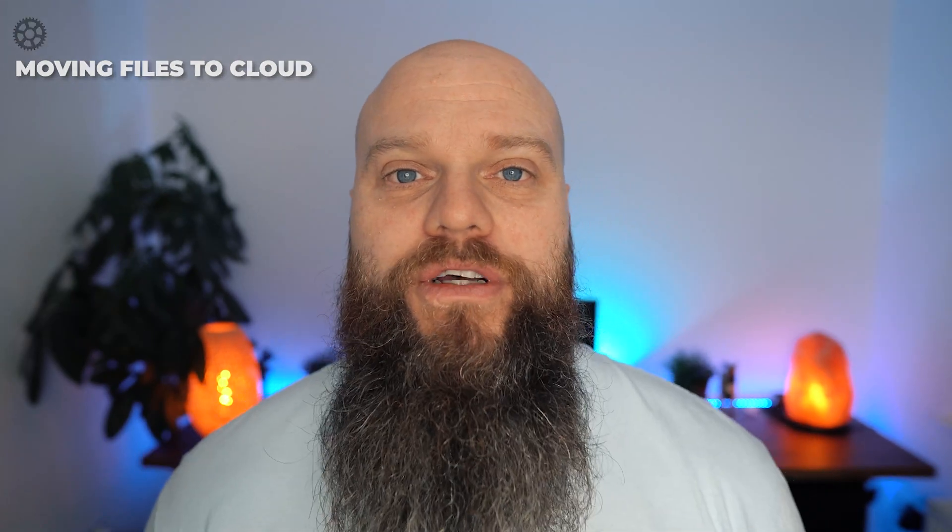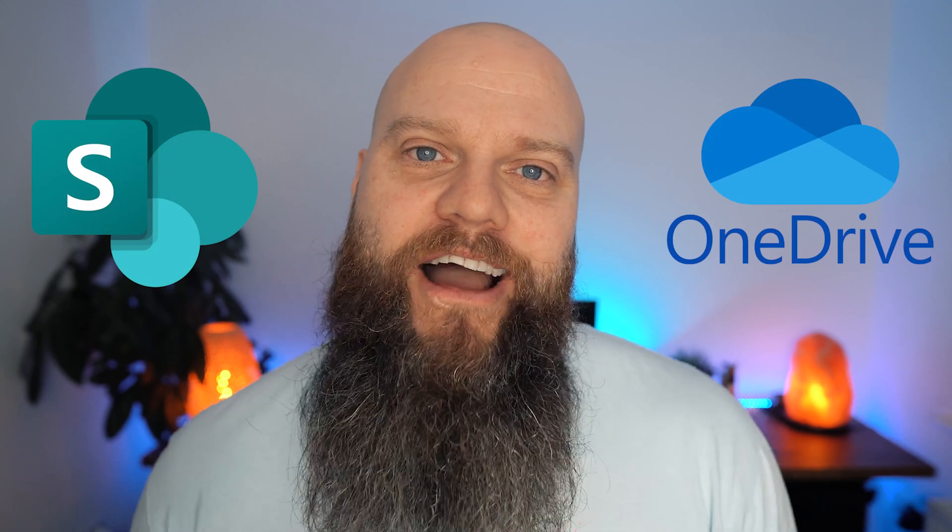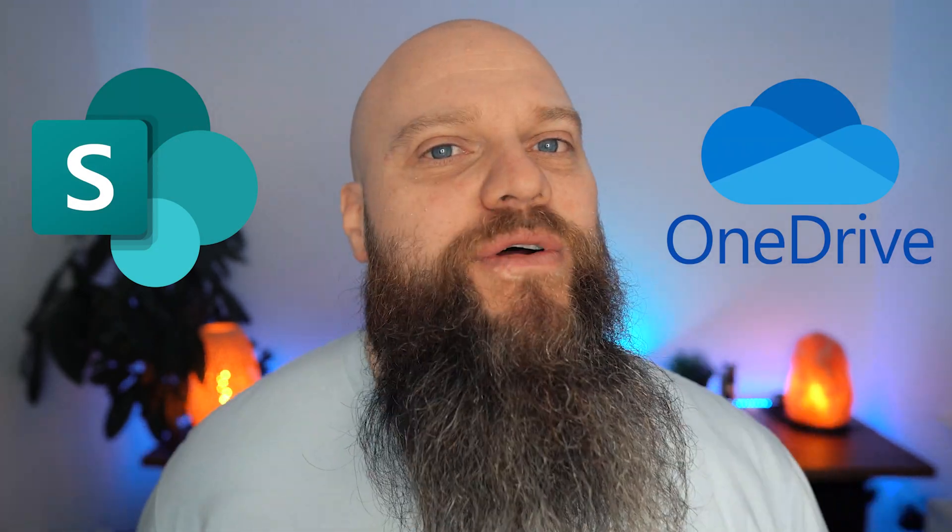Second gear is about moving all your files and folders from expensive on-site servers into the Microsoft 365 cloud. This enables everyone in your business to work anywhere at any time, while keeping your data secure.